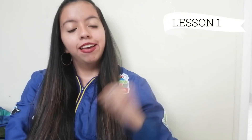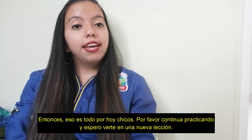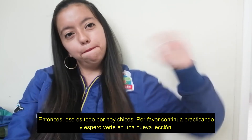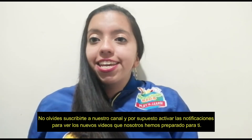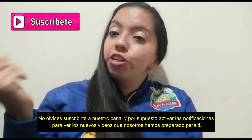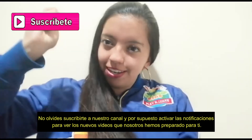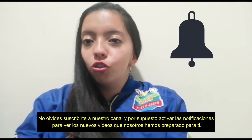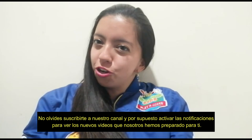That's all for today, kids. Please continue practicing and I hope to see you in the remote lessons. Bye! And don't forget to subscribe to our YouTube channel here at the bottom, and of course drop the notifications to see the new videos we have prepared for you. That's all — bye bye!